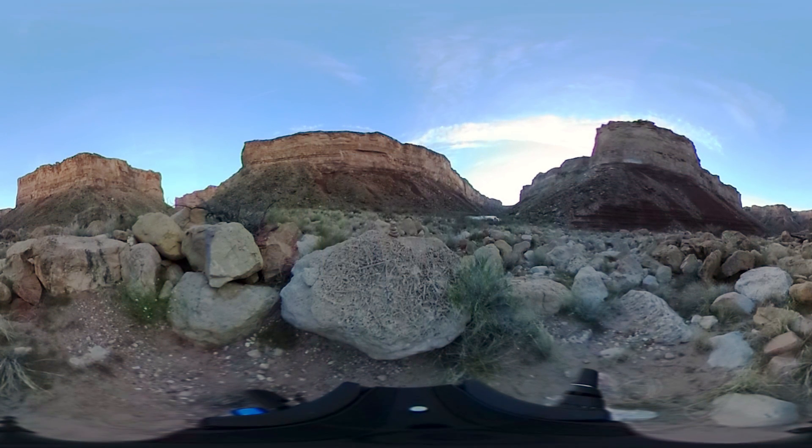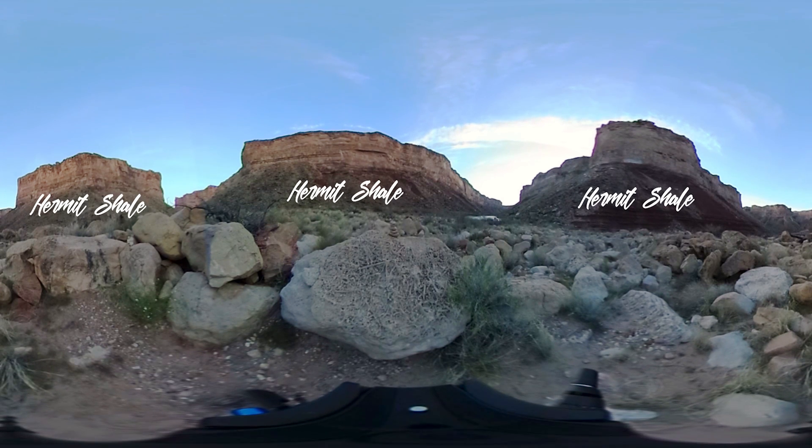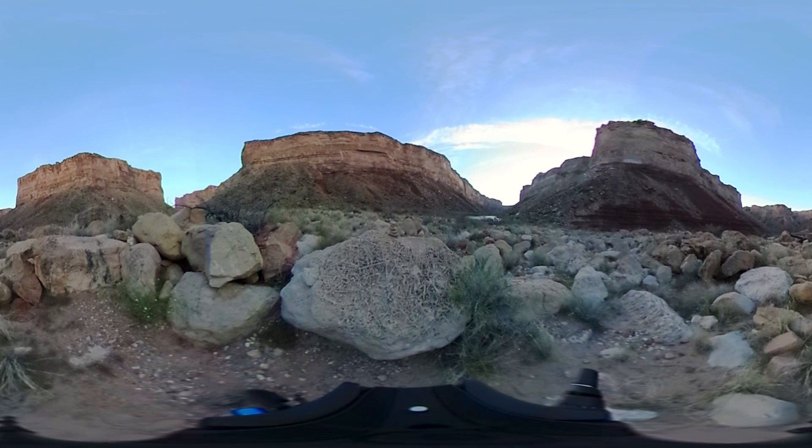If you look up a bit, and all around you, you'll see these dark slopes sliding from the canyon walls. That's the Hermit Shale, which is about 280 million years old. Here's UC Davis grad student Veronica Prusch with more info on the shale.